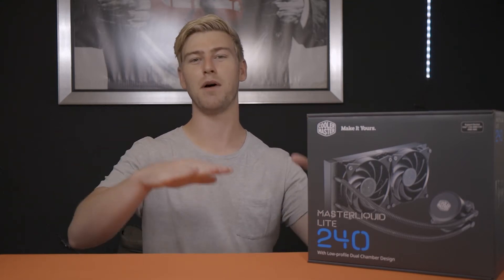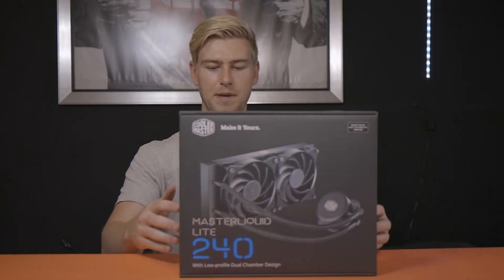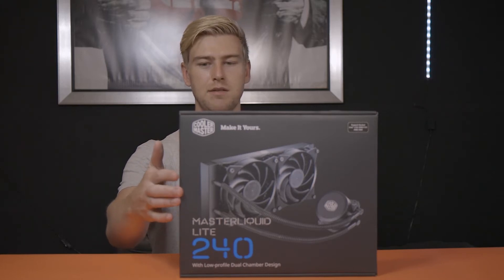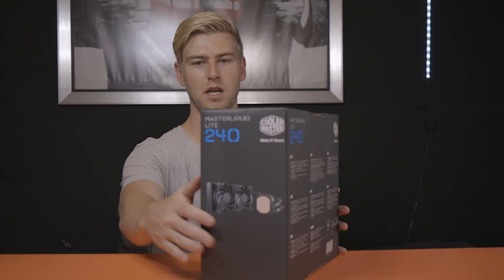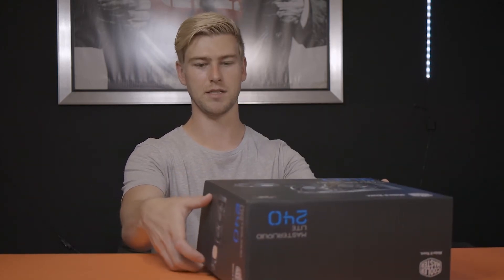The CPU cooler is from Cooler Master, which is a reputable brand, so even though it is a cheap cooler it should still perform really well. We'll check the numbers later in this video. Now let's get into actually unboxing this thing — if you take a look at the case, it is pretty big, and you get the pump included and the radiator. It seems like you may need to build most of this yourself.